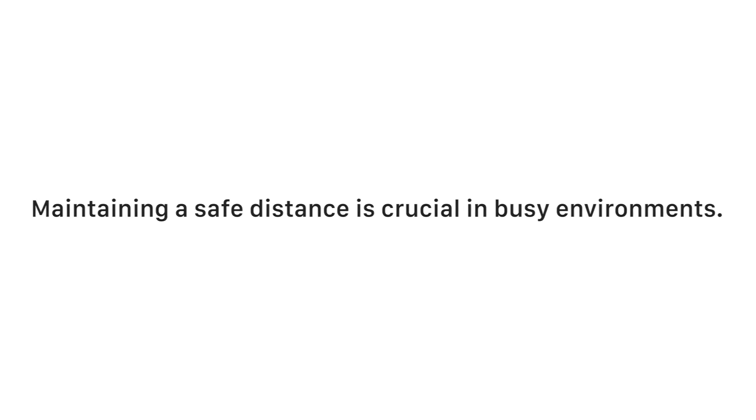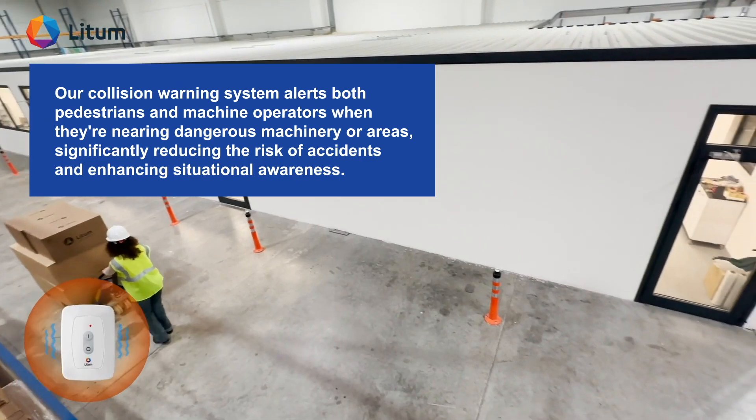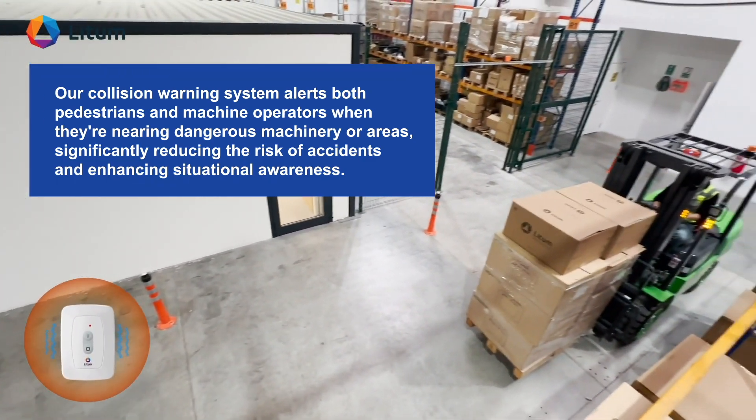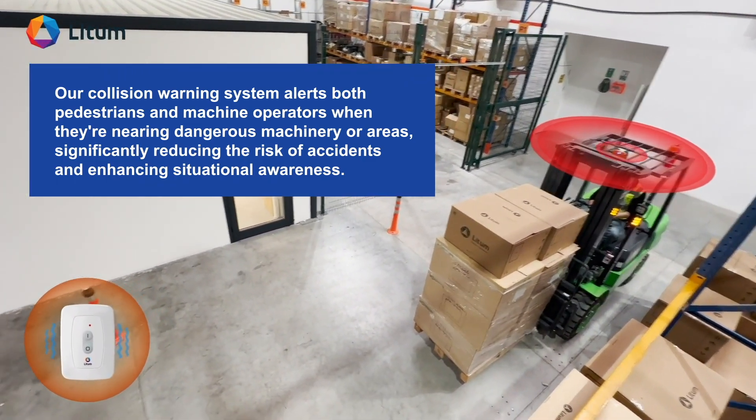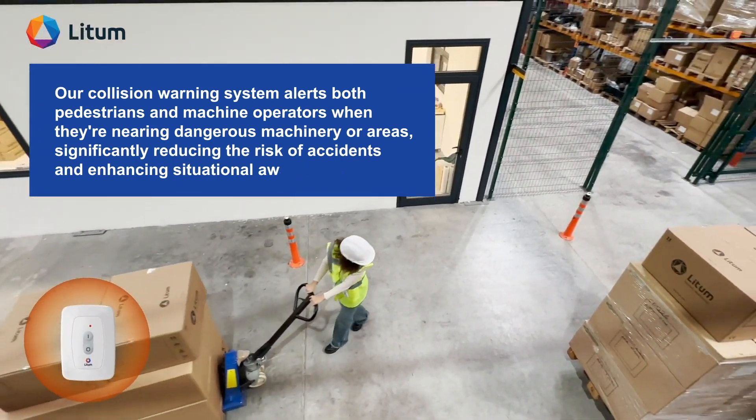Maintaining a safe distance is crucial in busy environments. Our collision warning system alerts both pedestrians and machine operators when they're nearing dangerous machinery or areas, significantly reducing the risk of accidents and enhancing situational awareness.